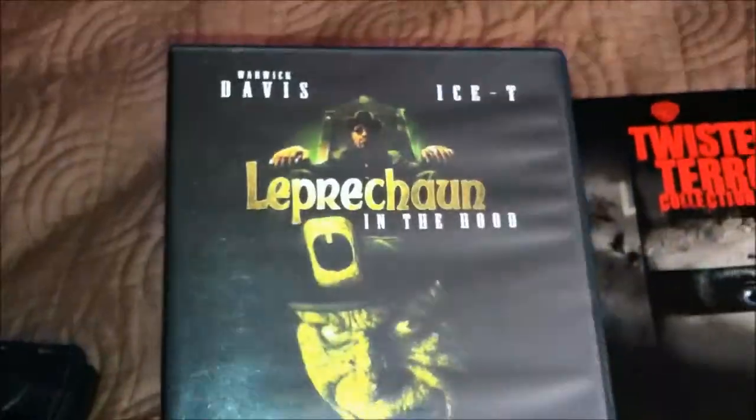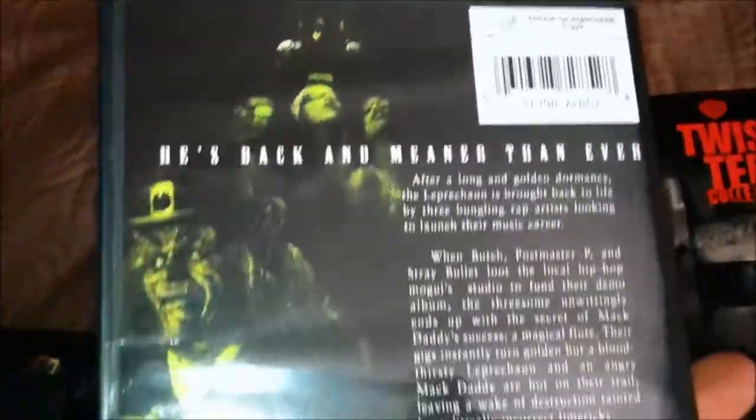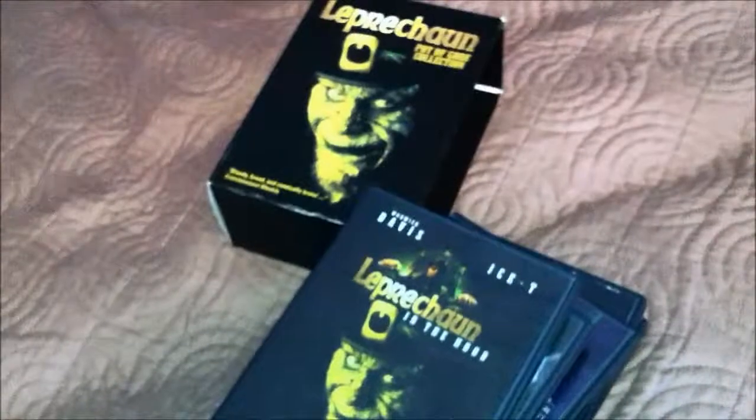Leprechaun in the Hood. Now there's also Leprechaun Back to the Hood, but you have to buy that one separately. I think this one's better. That's the Leprechaun Pythagora collection, all on DVD — sweet.